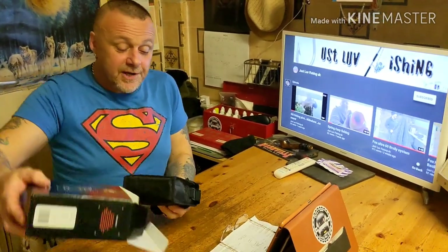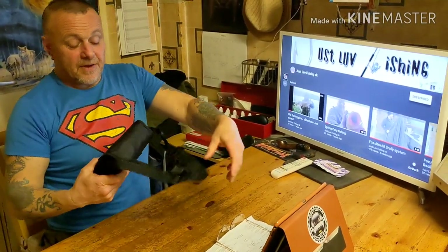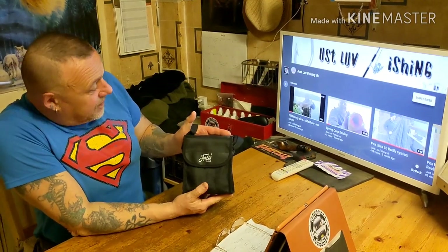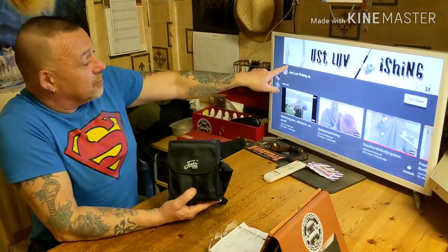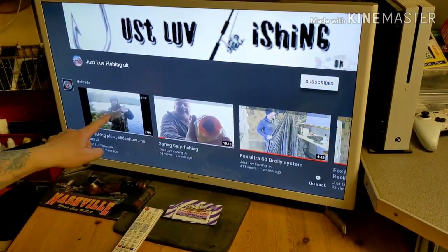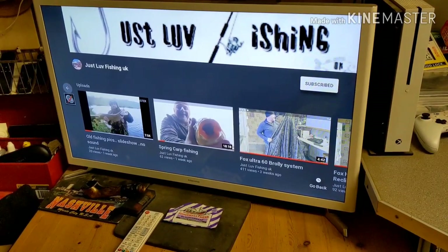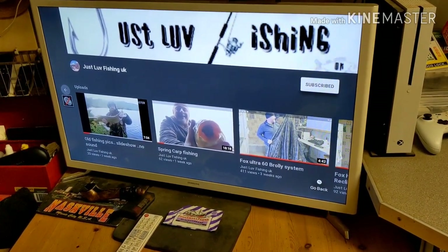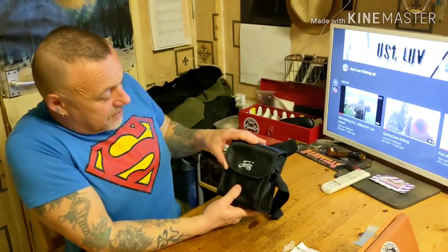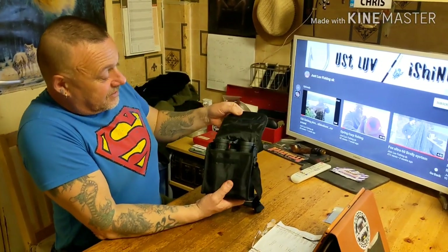They came today so I thought let's have a look at them together. There's our channel - Just Love Fishing UK - that's me, it's a new channel. So I hope you like it, but anyway, these 40s Eyewear binoculars - let's have a look at them.